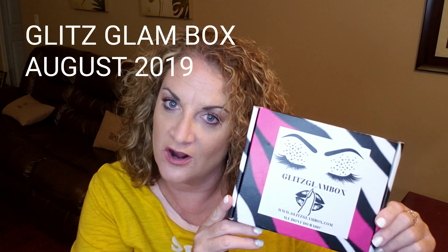Hey guys, welcome back to my channel! Thank you so much for being here. We are going to be unboxing the Glitz Glam Box for the month of August. I am so excited! If you don't already know, my name is Jenny and this is my channel, Jenny June. Please like my video, stick around, watch some other videos, and help me grow this channel. Let's see what is in this bad boy!